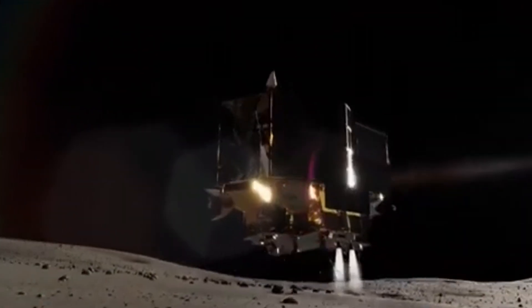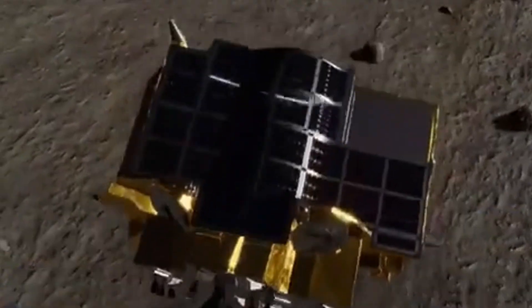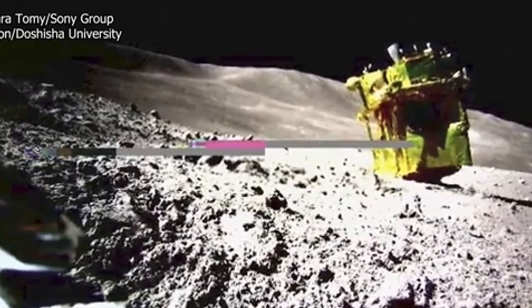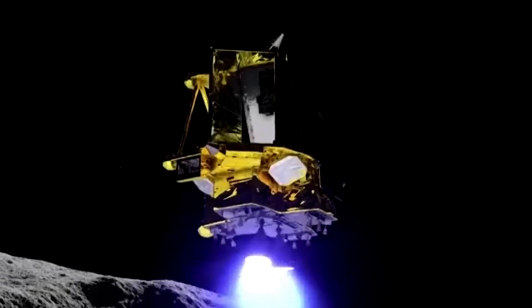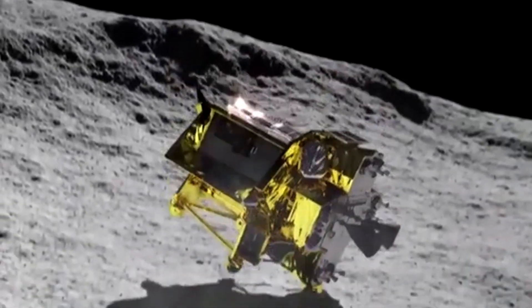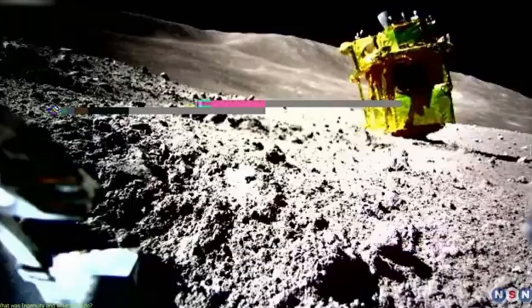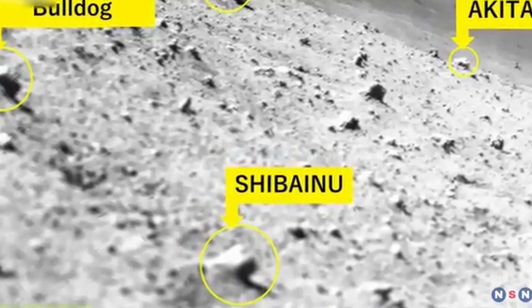Astronomers estimate the impact occurred slightly northeast of the Langrinus crater, a prominent feature on the Moon's near side. Determining an exact location takes time, as researchers must account for viewing geometry, timing precision, and potential instrumental effects. This detection represents the first confirmed lunar impact flash recorded from Ireland, and only the second documented from the British Isles. Given the Moon's size and the fleeting nature of these flashes, such observations remain difficult to capture from Earth.